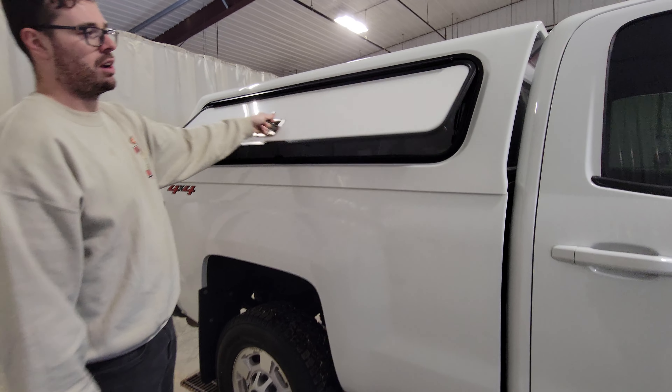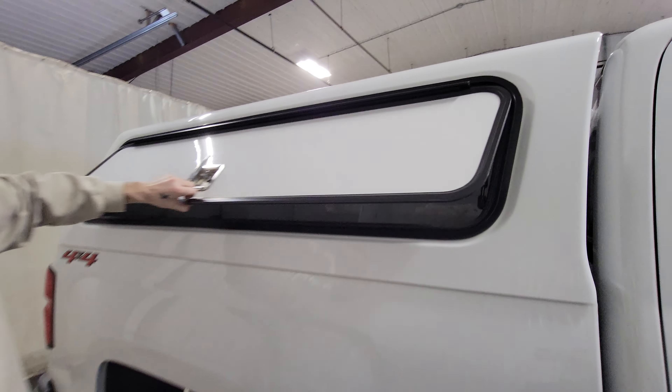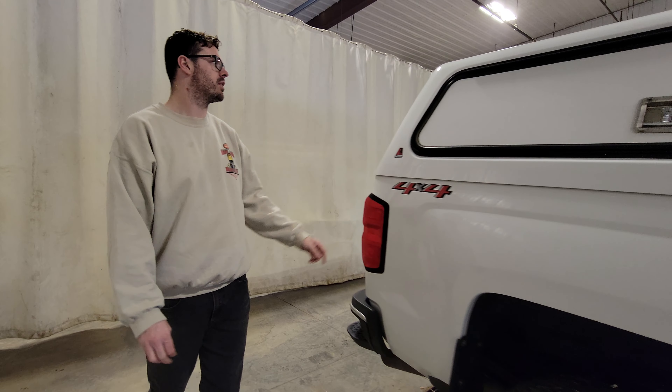This one's got the Lear fiberglass topper on the back. It's got some shelving on the passenger side — big enough for drills or batteries or different things like that.